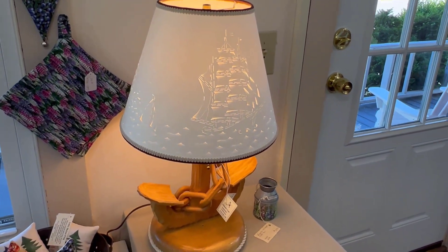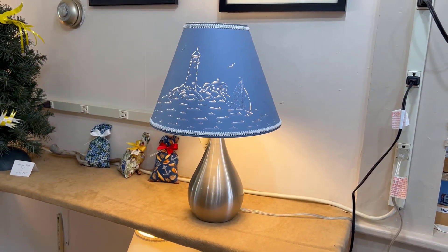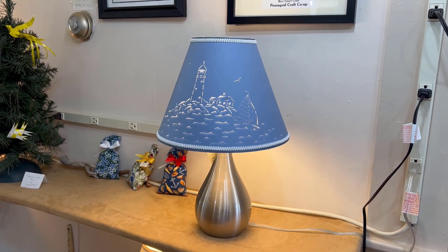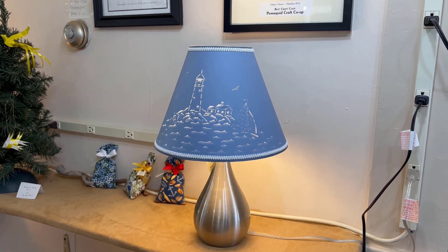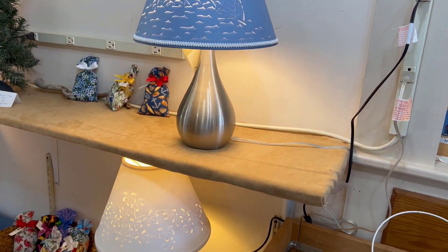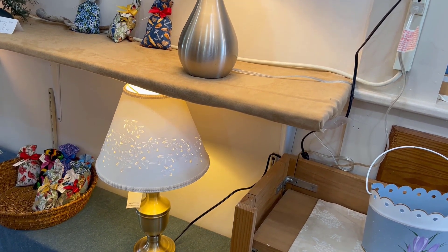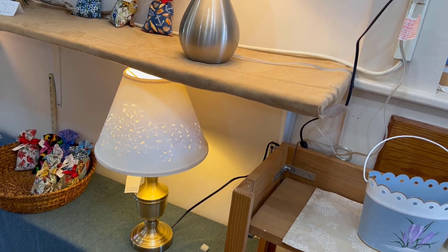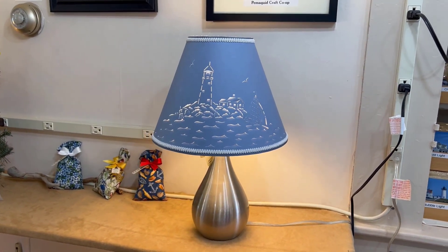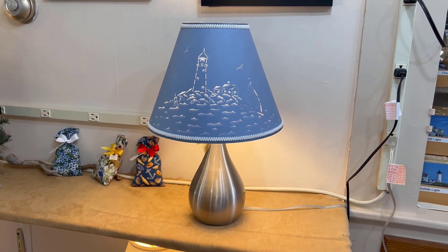On this trip I was struck by these cut-out lampshades with really beautiful designs. As luck would have it, the artist was there manning the counter. Pat Field does these things. So Pat, how do you do these lampshades? They're cut with an X-Acto knife and then sculpted to make the light shine through well. That's you freehanding with an X-Acto knife? Yes. Wow, you could bring a knife to a gunfight and win.